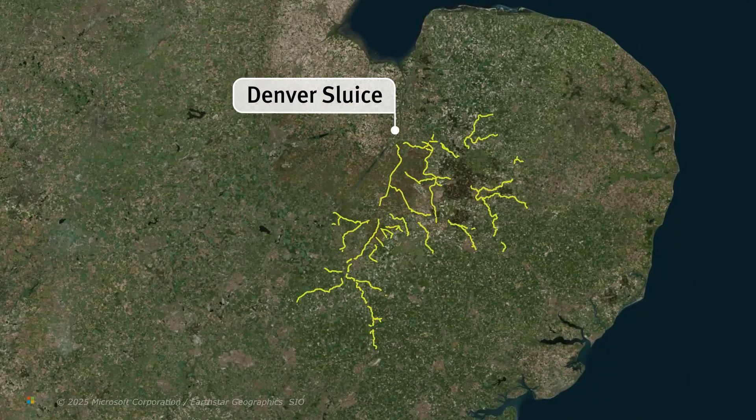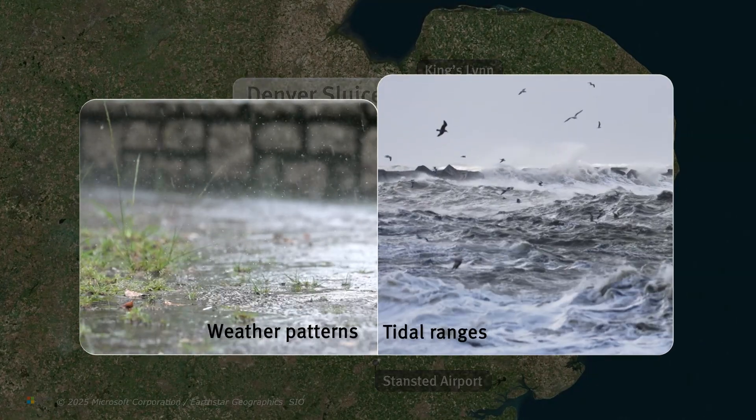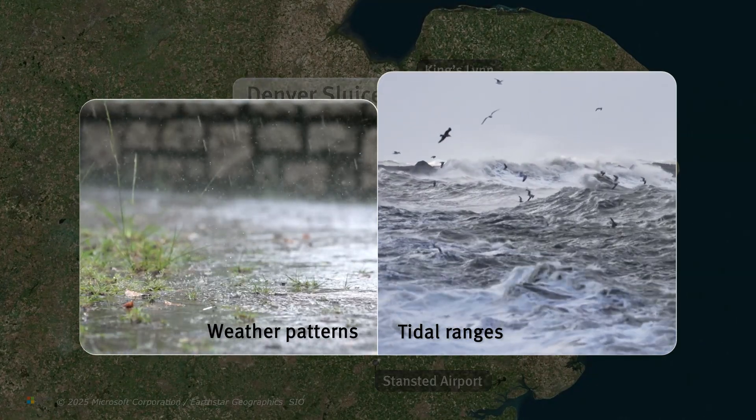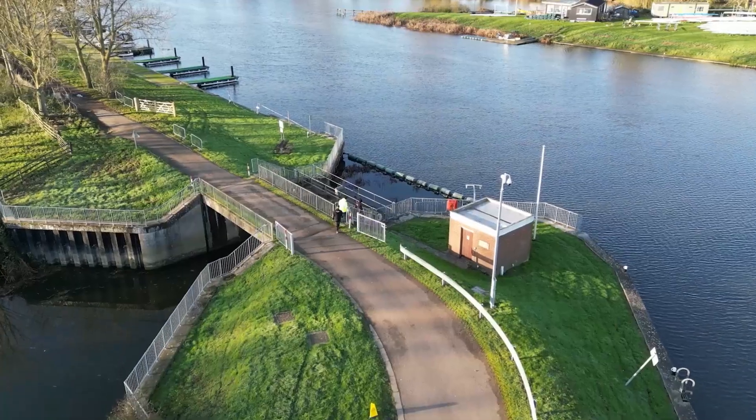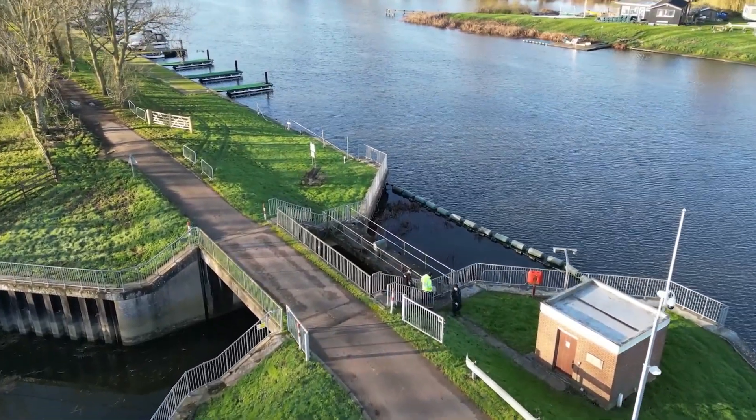It manages over 500 kilometres of river water, helping to prevent flooding and maintain the drainage of Grade 1 agricultural land. Weather patterns and tidal ranges have a big impact on its operations, and skilled Environment Agency staff manage the site 24-7 to meet these challenges.